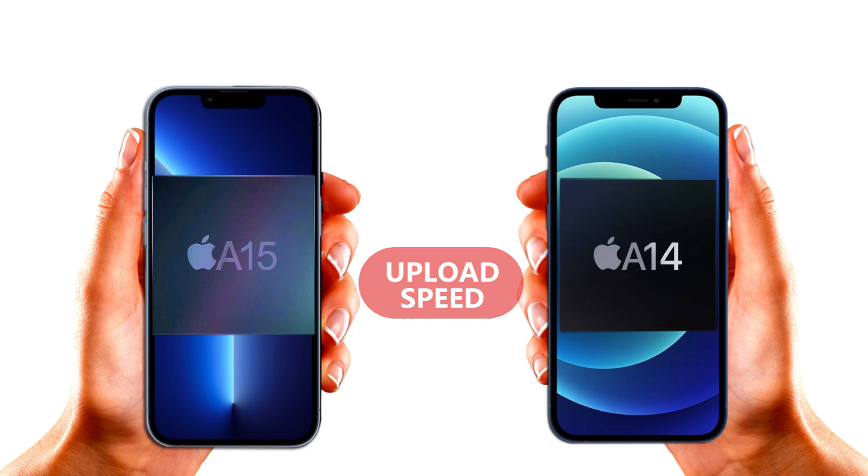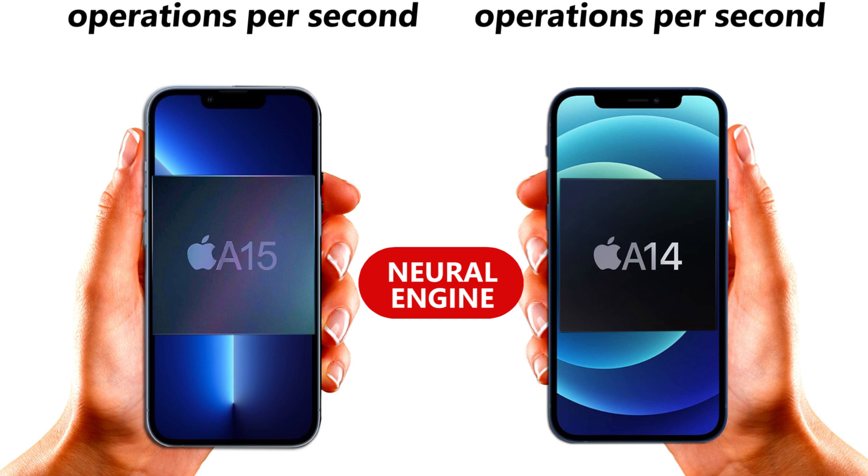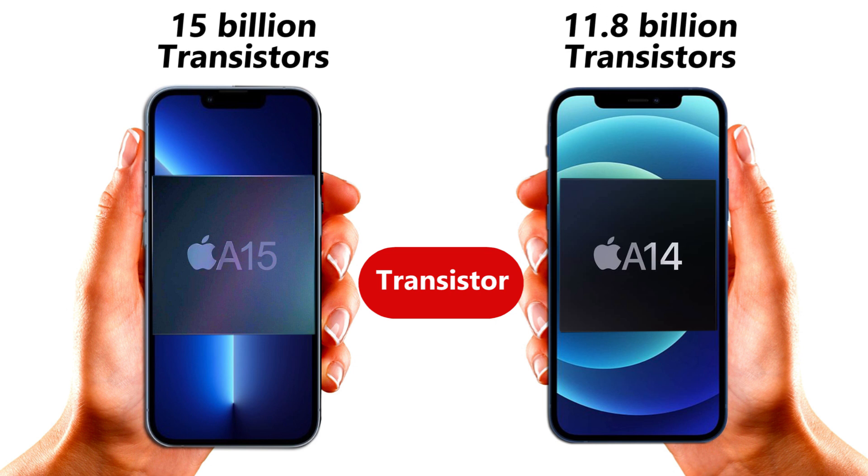Moreover, the Apple A15's neural engine can process 15.8 trillion operations per second, which is about 44% more than the 11 trillion operations per second that the A14 Bionic is capable of. The number of transistors in the A15 is also more than that of the A14.